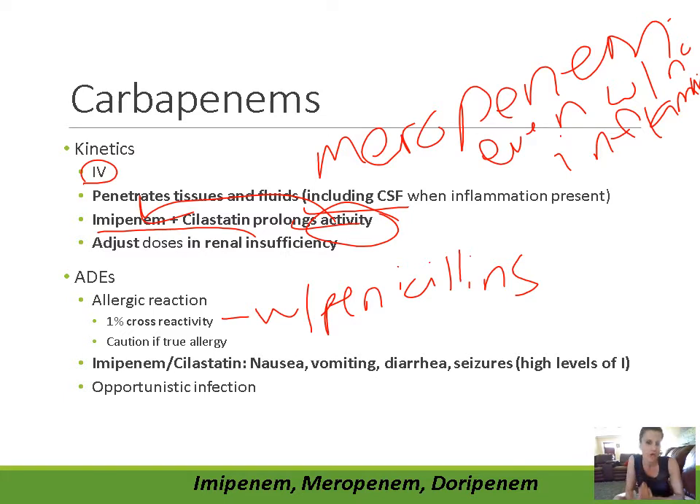Always ask the patient what happened to determine if it was a true allergy versus an adverse effect like upset stomach or diarrhea. Also determine the severity — if it was a really mild allergy, chances are the patient can take carbapenem fine. But if the patient had an anaphylactic reaction to penicillin, try to use another agent if possible. If absolutely nothing else is available, then the benefit outweighs the risk and you make sure an EpiPen is ready.